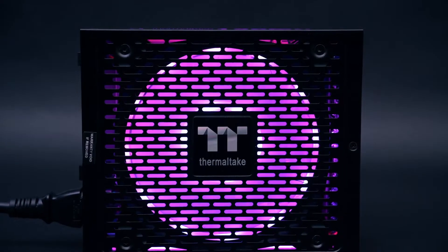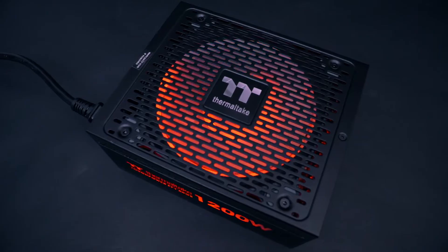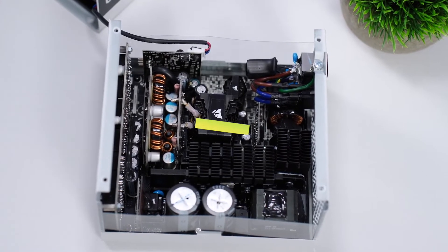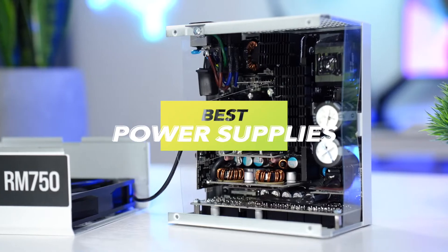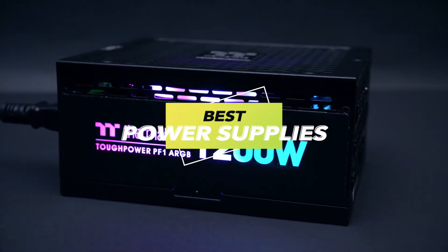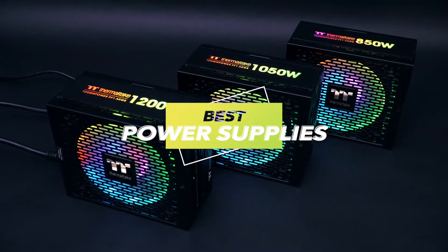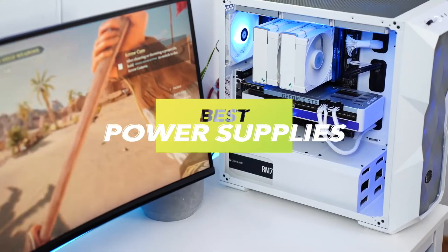Hello guys! In today's video we're diving into the best power supply for 2024. From efficiency ratings to compatibility with the latest GPUs, we've done the research so you can make an informed decision. Links to all products are included in the description below. So let's get started.